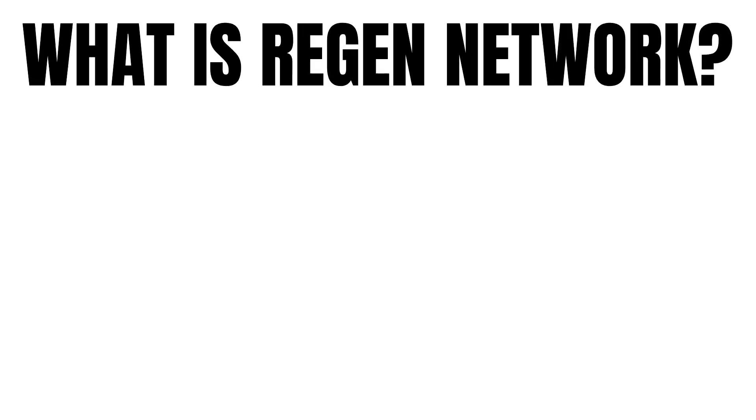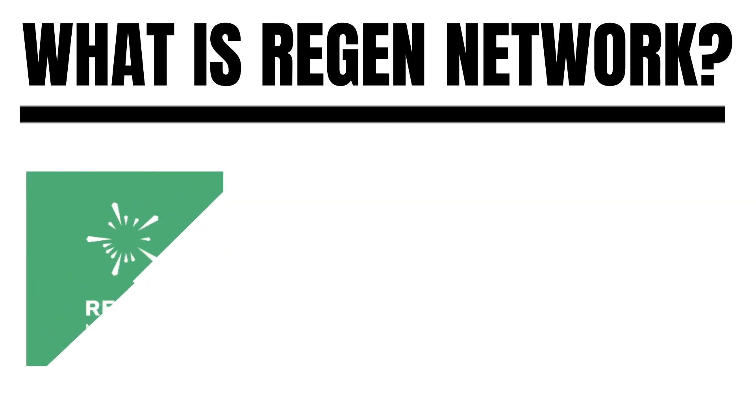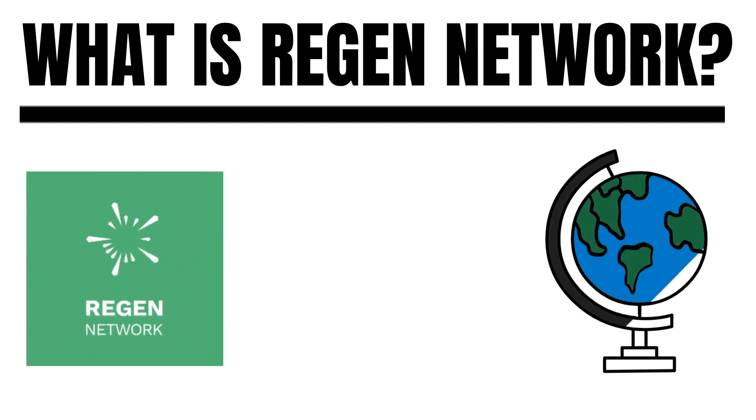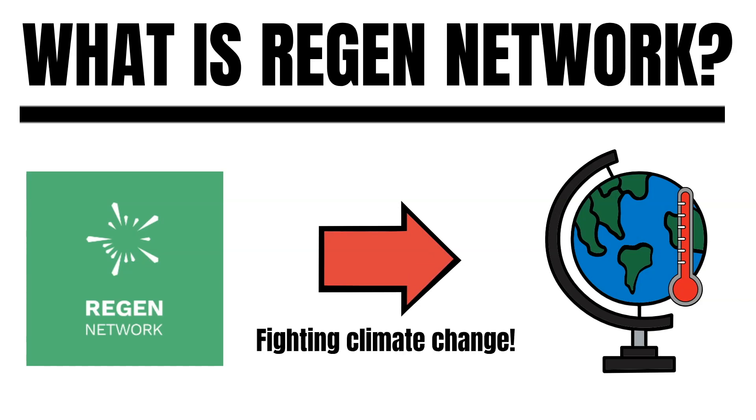Region Network is one of the oldest Cosmos projects. The project tackles one of the biggest problems in the world: climate change and sustainability. Region Network aims to solve these problems with blockchain technology. But how should this work and what is Region's staking token all about? This is what I will explain in today's episode.